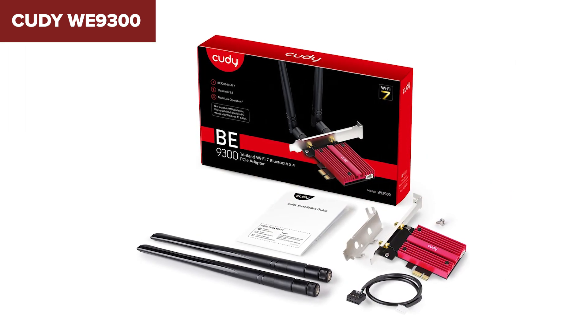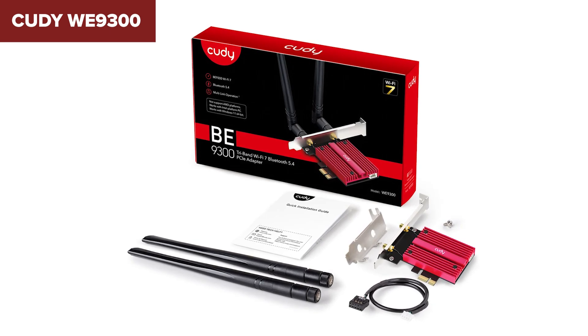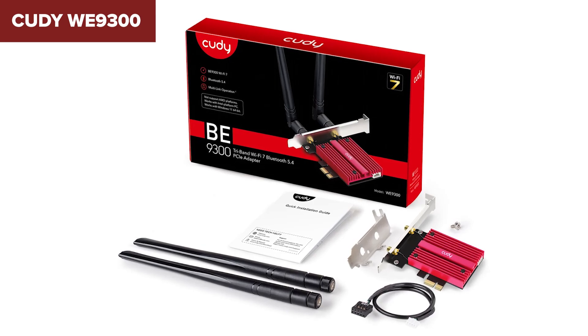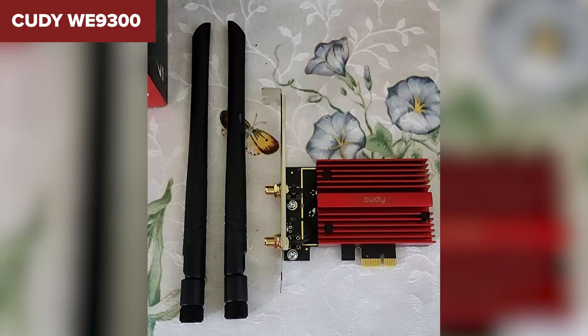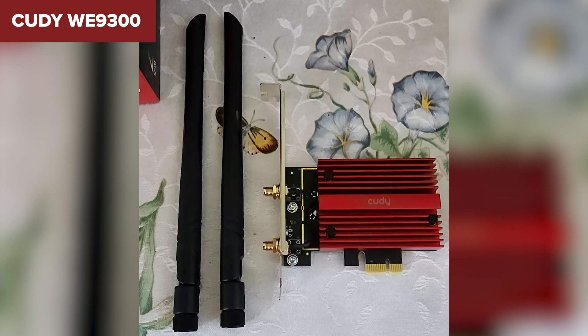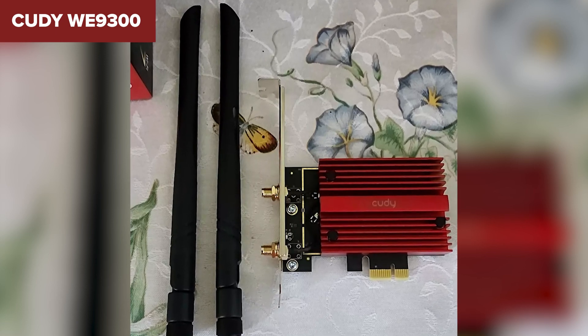But here's the catch: it's only compatible with Intel-based systems running Windows 11. Plus, it lacks a magnetic antenna base, which means setup might be less flexible if your PC case is in a tight spot. If you've got an Intel system and need high-speed Wi-Fi without breaking the bank, the Kati is worth considering. The next card in the lineup improves on these shortcomings.